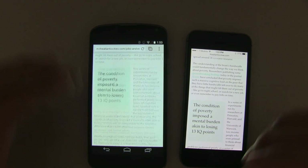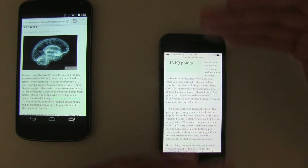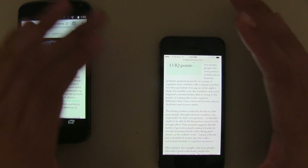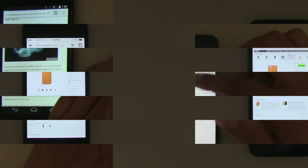Everything is loading all at once on Android, so it has a lot more to do. With the iPhone, it's only giving you a little bit at a time. That's why you sometimes see those checkerboard patterns — because they are limiting what you can see. And that, to me, is not a really good experience.